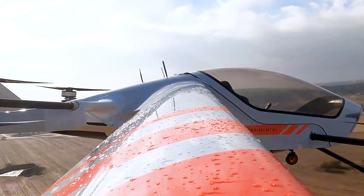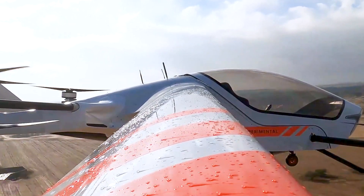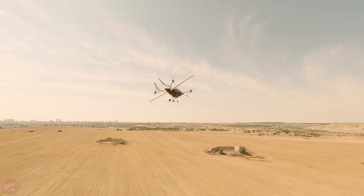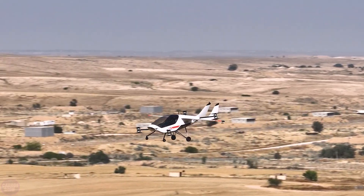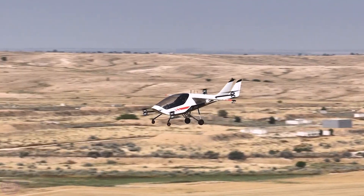The project also incorporates an artificial intelligence-based monitoring system that will conduct regular diagnostics instead of pilots, detect malfunctions, and ensure safety. The prototype has already been tested, including the control system.